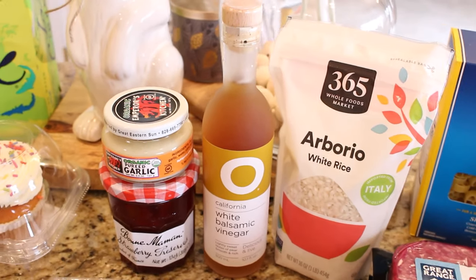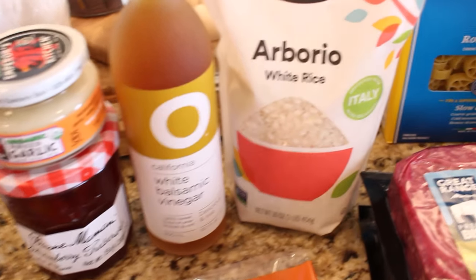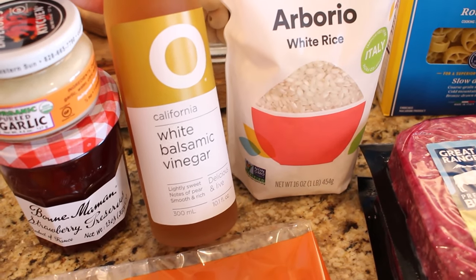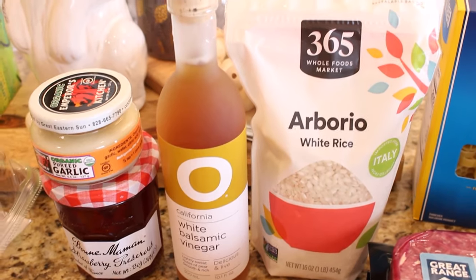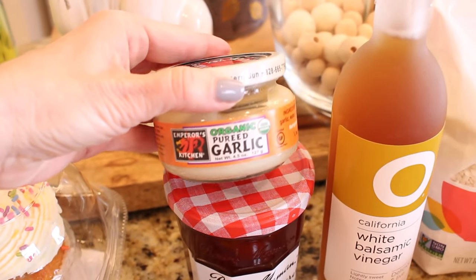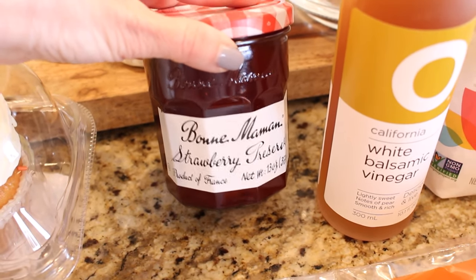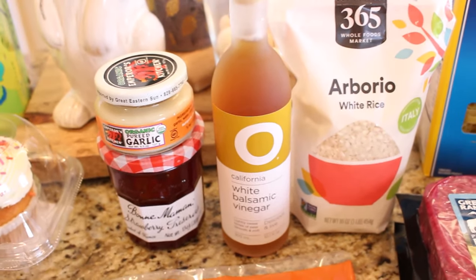As I was wandering around the store, I picked up a few specialty items. The first thing I got was some Arborio rice — this is what you use to make risotto. I wanted to try something in their 365 Whole Food Market brand and I was running low, so I picked up an extra pound. I also thought this white balsamic vinegar was worth giving a try for a pasta salad dressing. I picked up some organic pureed garlic and a jar of fancy strawberry preserves — usually I'm a Concord grape kind of girl, but you have to branch out every now and then.